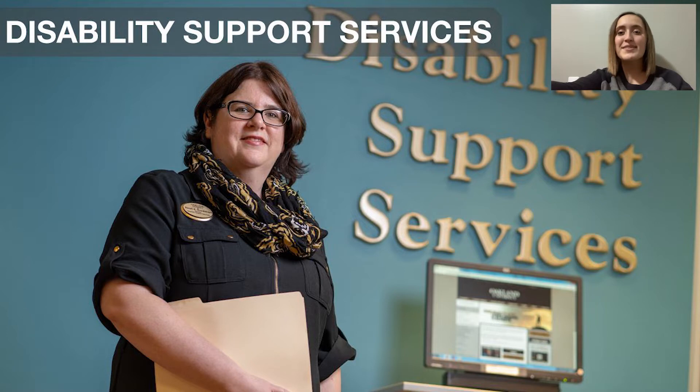The next office we're going to go to is Disability Support Services. Disability Support Services, or DSS, is a place that students can go if they need a little extra assistance with any sort of disability they have. This may be a physical, emotional, or cognitive disability, and they can get proper support such as getting extra test time, being able to have a service dog on campus, or anything along those lines.